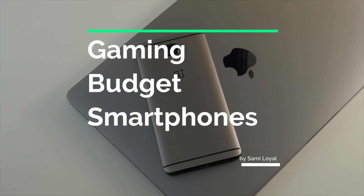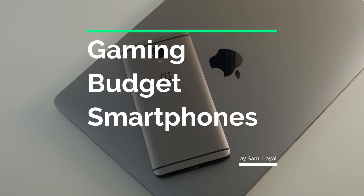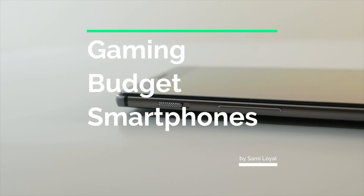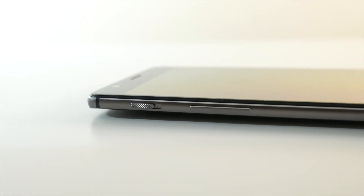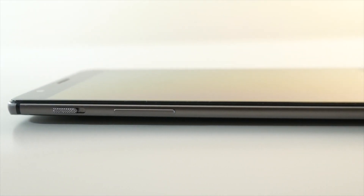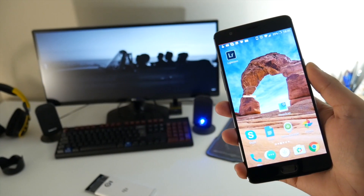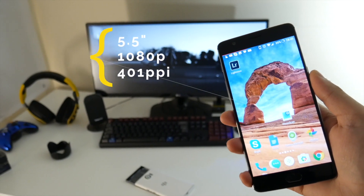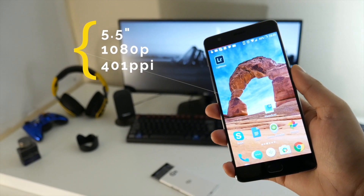Today we're going to be taking a look at the best smartphones you can pick up for gaming. This isn't going to be in any particular order, and this is mainly going to be oriented around the more budget options. There are some pretty high-end picks here, but most of it is going to be around budget options, so if you're looking for a budget smartphone great for gaming, I hope this video helps you out.